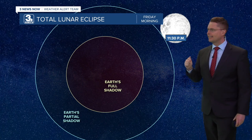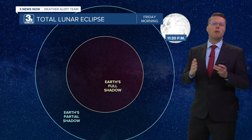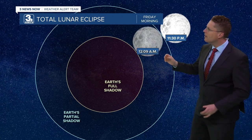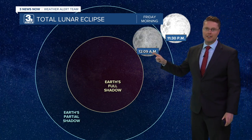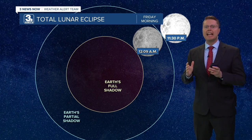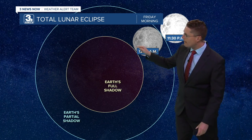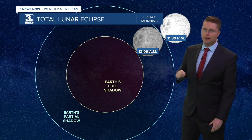It all gets underway at 11:30, when the moon just begins to enter the shadow. You won't notice a big change at first, but as we go towards 12:10 early in the morning, that's when the entire moon will be in the partial shadow and the moon really starts to be noticeably darker. Also at that point, the tip of the moon begins to enter the full shadow.